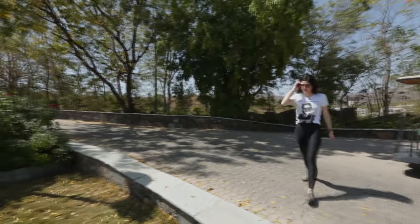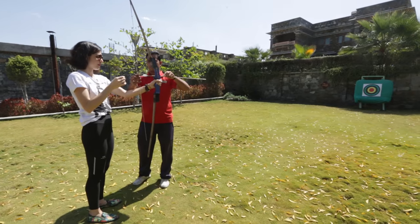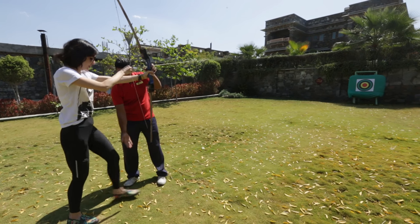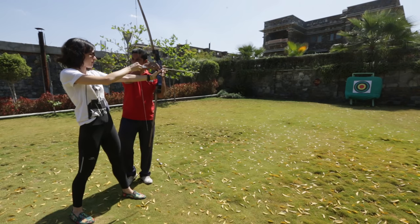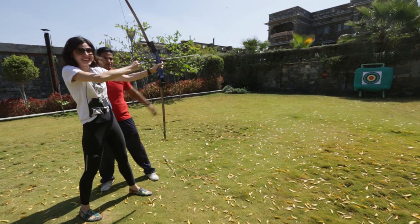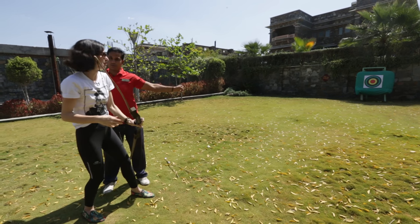During the archery session, the instructor guides us: keep this hand here, move to the ears, fix it, keep under here and pull — this hand should be straight, one leg forward, stay down, and then release. It's not as easy as it looks — I didn't even make it to the board!